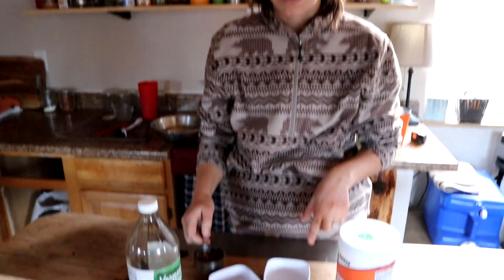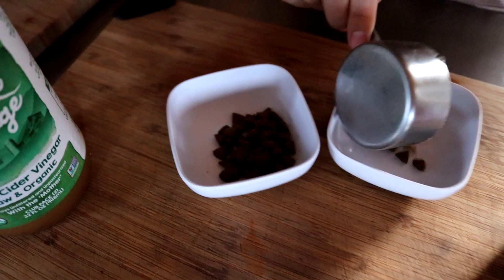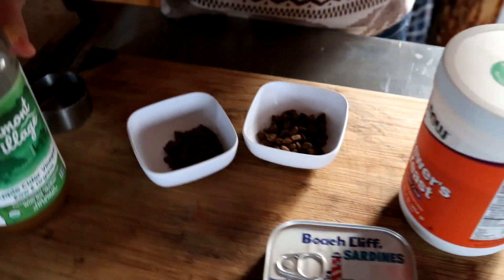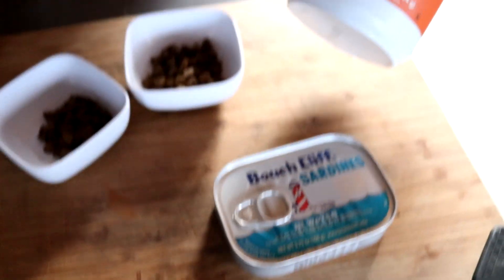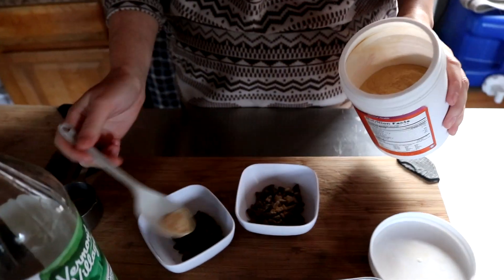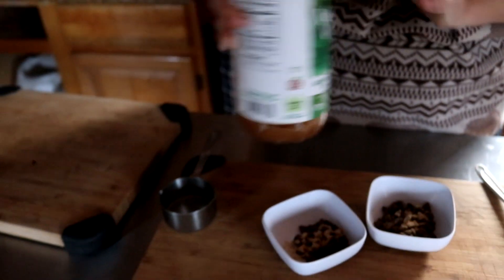I'm making the cats' food right now. We usually start with kibble for our cats and always give them some sort of moisture in their diet, whether it be wet food or water. Today we're going to use some sardines. To help with flea prevention, you can add some brewer's yeast — just a tiny sprinkle — and some apple cider vinegar. Apple cider vinegar is wonderful.